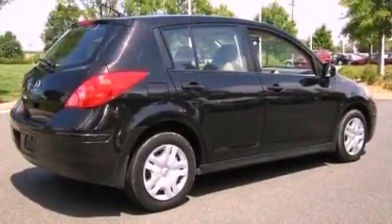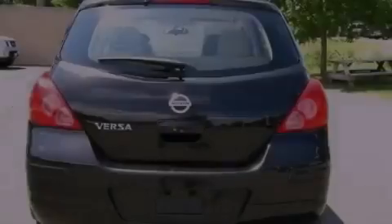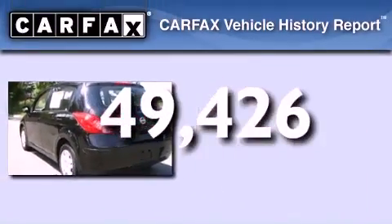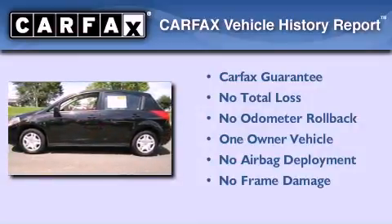Additional features include a passenger side vanity mirror, rear impact crumple zones, an anti-lock braking system, and full power accessories. This vehicle has less than 50,000 miles. This Nissan has had only one owner and it qualifies for the Carfax buy-back guarantee.